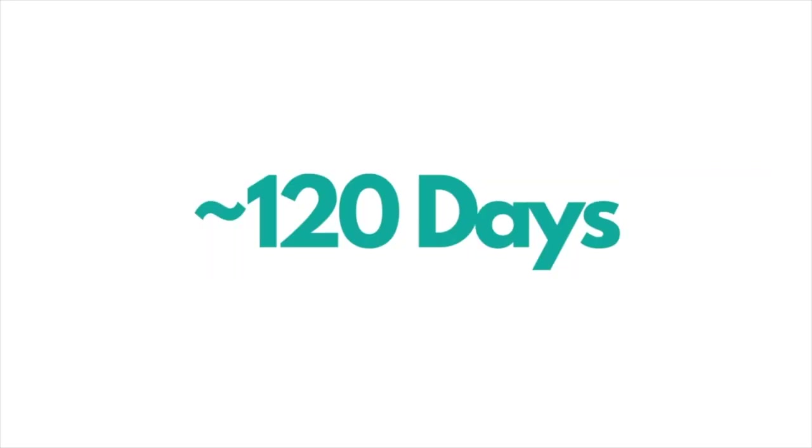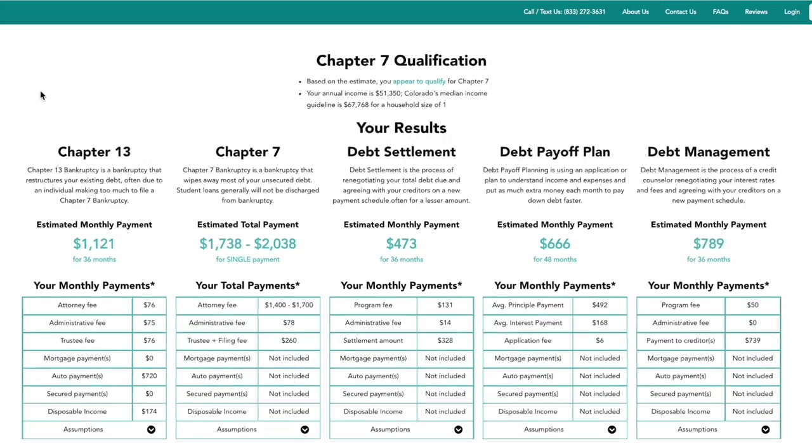Now let's cover Chapter 7 bankruptcy. The main differences between Chapter 7 and Chapter 13 are cost and duration. Chapter 7 is often about one-third the cost of Chapter 13 and can be discharged in about 120 days, compared to three to five years for Chapter 13. To qualify for Chapter 7, there's a means test that asks whether you have the means to pay back creditors. Our calculator uses the most recent means test data to help estimate whether you qualify.